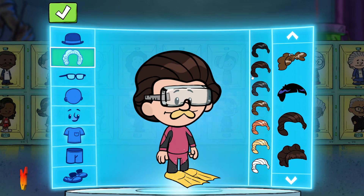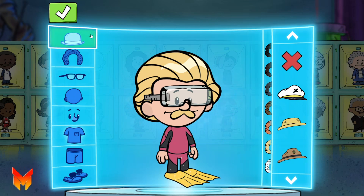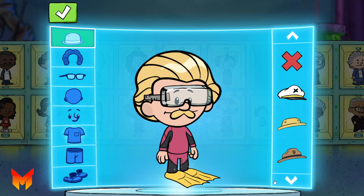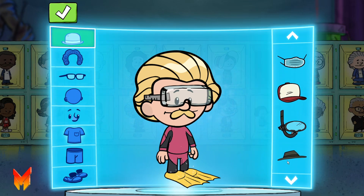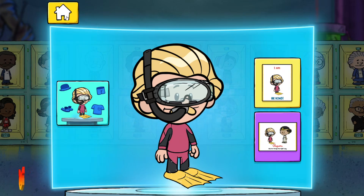Amazing hero! So awesome! I love it! Wow! Nice hero!